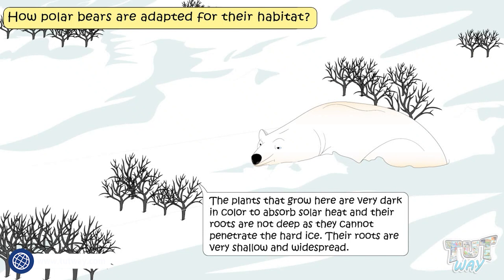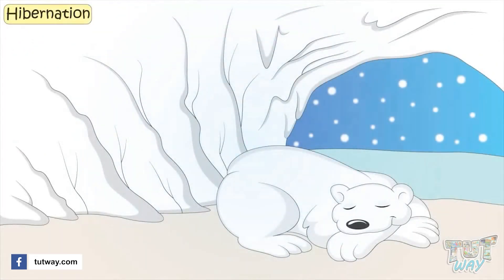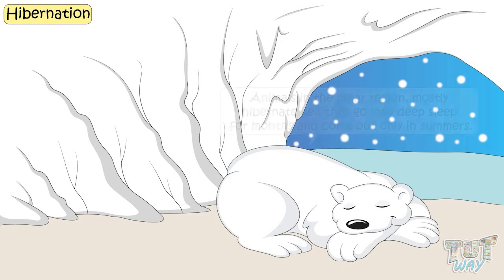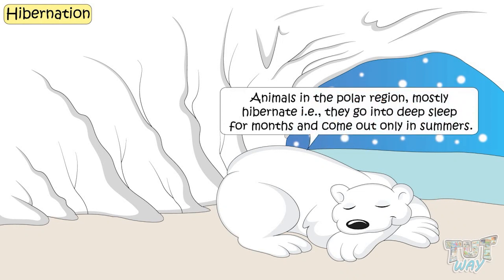Now let's learn about one more adaptation of animals in polar regions, which is hibernation. Hibernation is a deep sleep to save energy. Animals in the polar regions mostly hibernate — they go into deep sleep for months and come out only in summer.